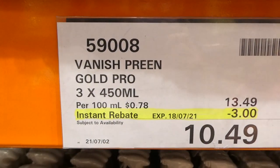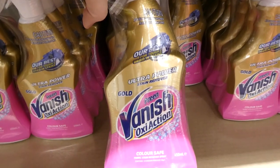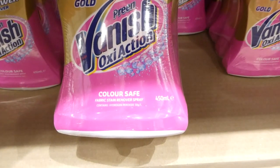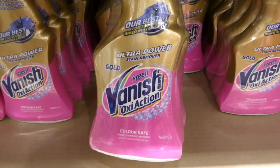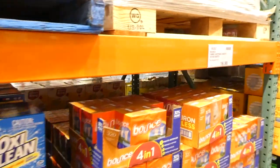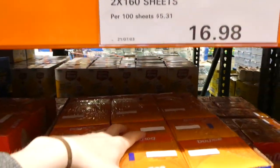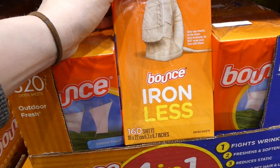Vanish Preen Gold Pro 450 ml spray bottles are $3 off down to $10.50. They're color-safe fabric stain remover with hydrogen peroxide — good on their own or alongside the powder. There's also Bounce Fabric Softener Sheets, two 160-sheet boxes, a manager special down to $17, with 160 sheets total.